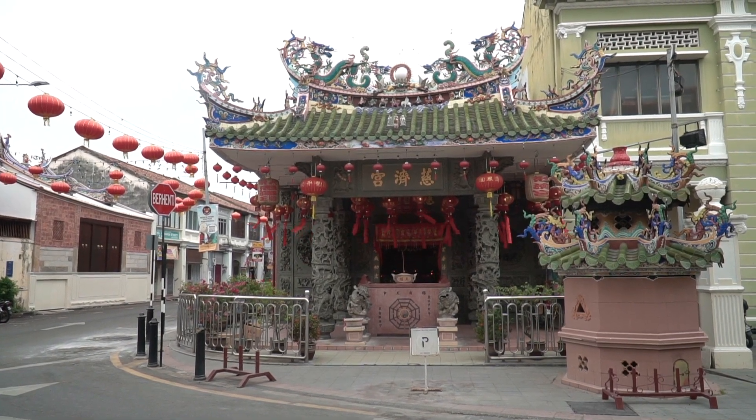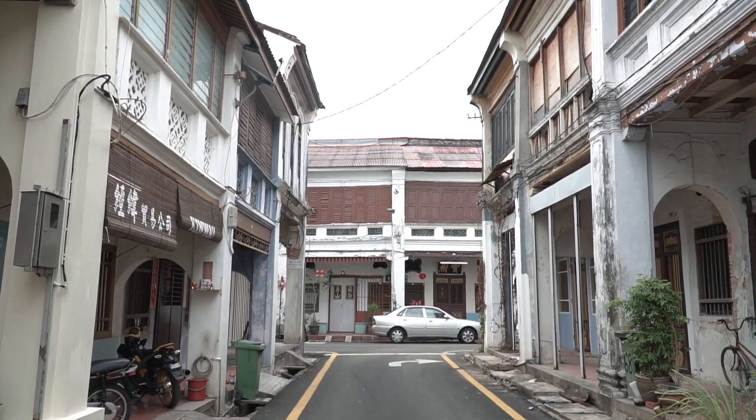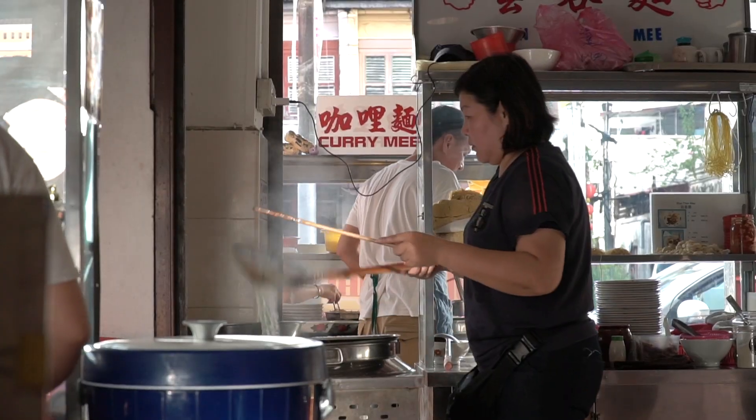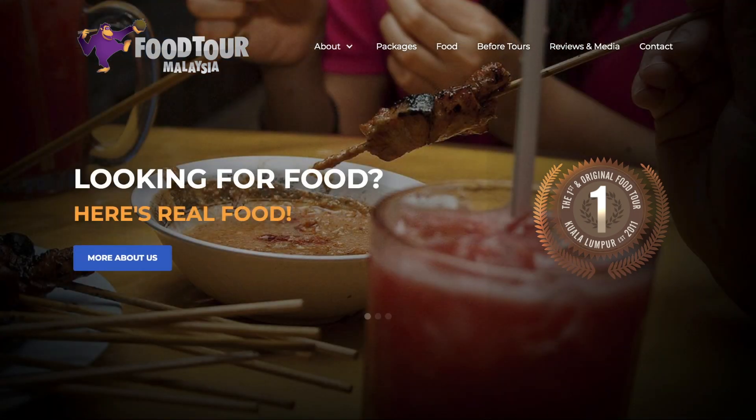Good morning from Penang, Malaysia! Today is my first full day here and I'm so excited to start my journey in this beautiful city. Penang is well known for many things including the world heritage site, the first British outpost in the east, the vibrant culture and beautiful streetscape. My plan today is to explore what Penang is mostly known for — its food scene. I'll be joining Food Tour Malaysia, the first food tour in the whole country.